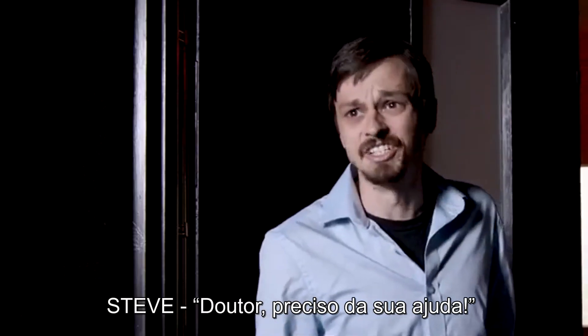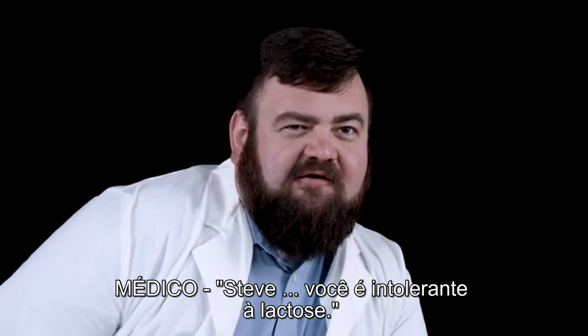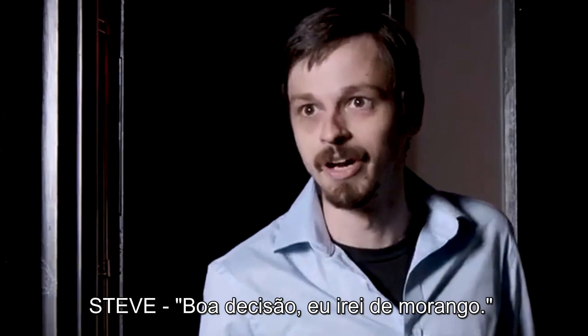Doctor, I need your help. What is it this time? Should I go with a vanilla or a chocolate milkshake? Steve, you're lactose intolerant. Be calm. Strawberry.